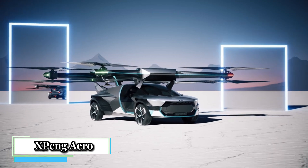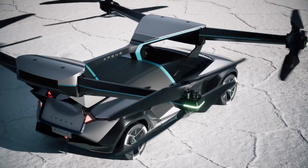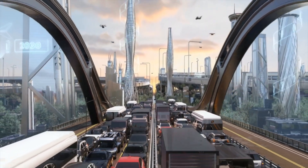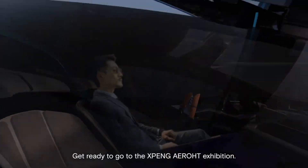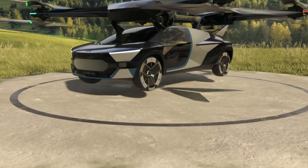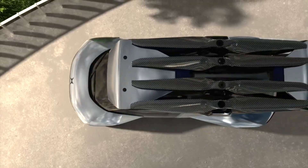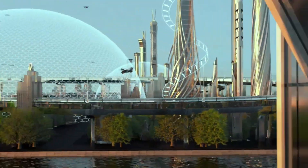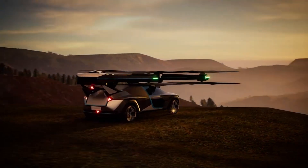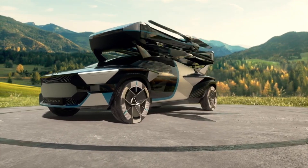X-Ping Aero HT X3, also known as the Aero HT, is a low-altitude air mobility explorer developed by X-Ping Inc., a leading Chinese automaker. It is a modular flying car where the ground module carries the air module, and the two can automatically separate and combine. The ground module is an extended-range electric vehicle that continuously recharges the air module, featuring 6x6 all-wheel drive and rear-wheel steering. The air module is a pure electric EVTOL vehicle with manual/automatic dual-driving modes and distributed electric propulsion to meet single-point failure safety requirements.